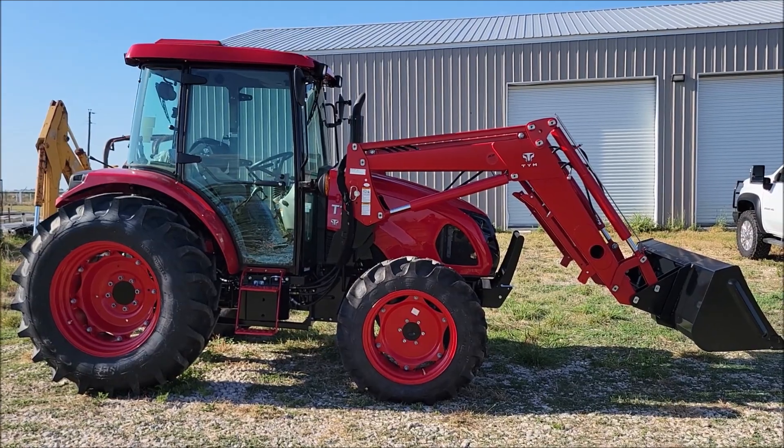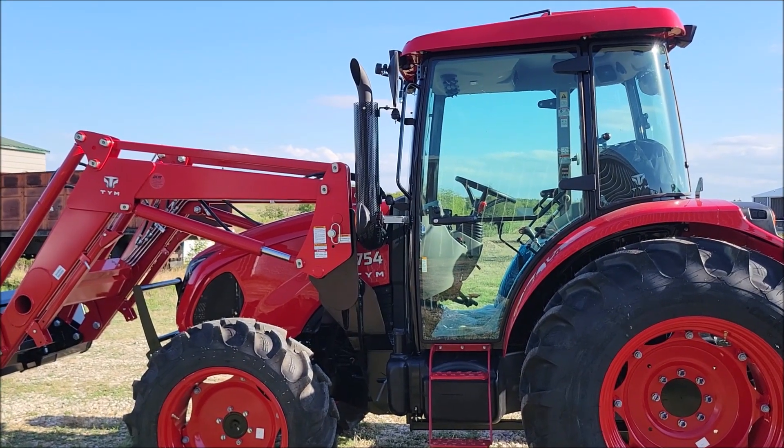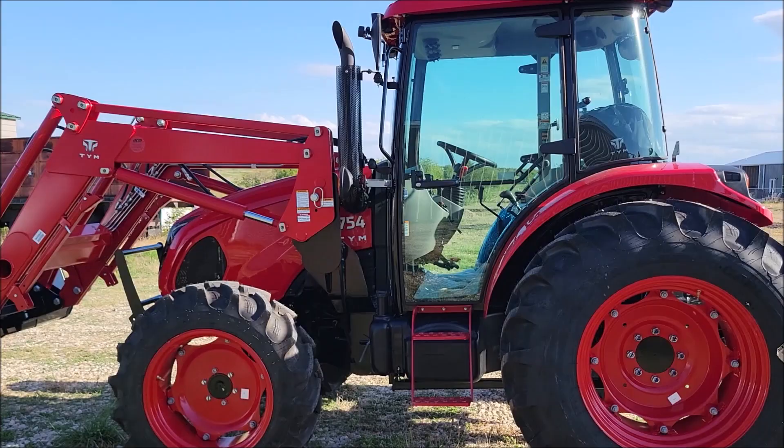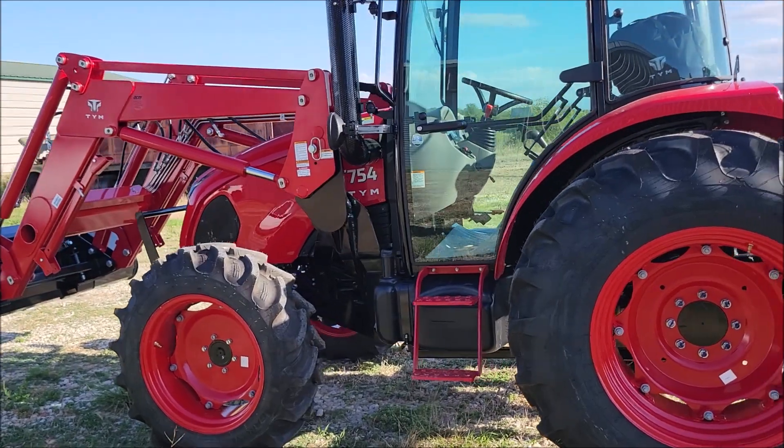It's a 75 horsepower tractor with a power shuttle cab. We bought it just like anyone else would at the dealer — we did pay full price. This is not a sponsored product in any way, and the reviews and everything I have on this will be my honest opinions and not biased in any way.